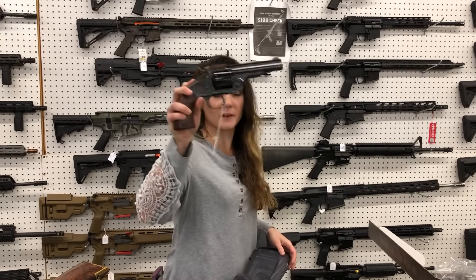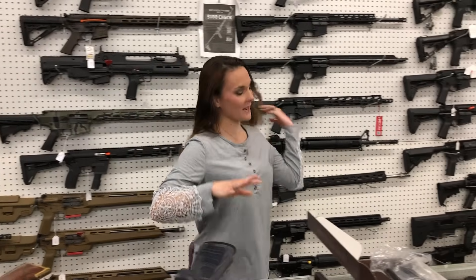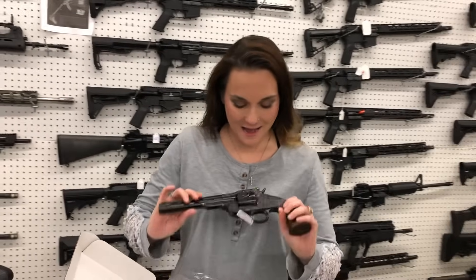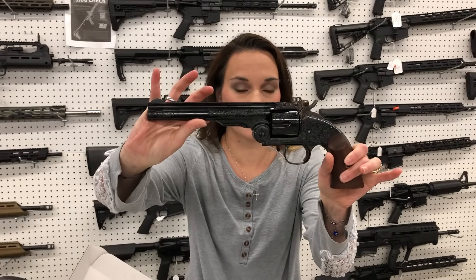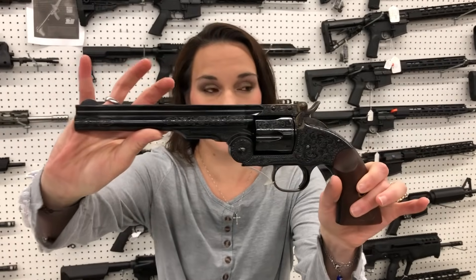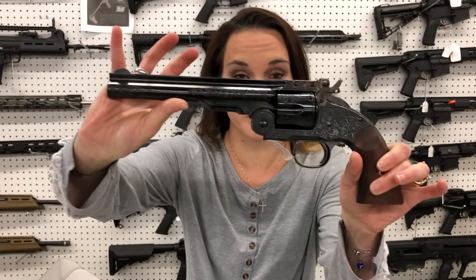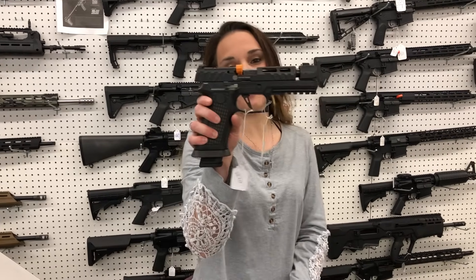Winchester XPR with the Thumbhole stock, 6.8 Western, $720. Taylor & Company Schofield .45 Long Colt, $1,010. But I'm super excited — I wish everybody could have seen my face of pure excitement this morning. Taylor & Company hand engraved Schofield .45 Long Colt. The video is not going to do her justice; definitely come in, put your hands on her, do not miss out. That gun is beautiful — $3,180. Again, that is a hand engraved one. Gorgeous.